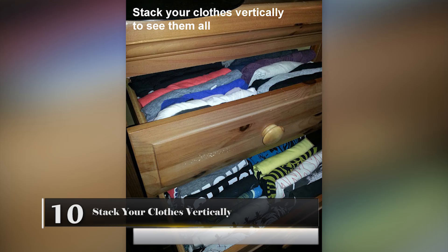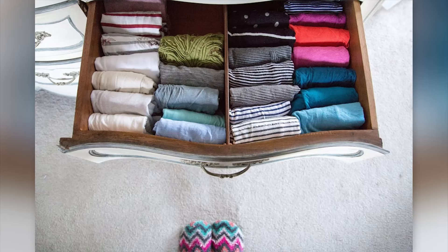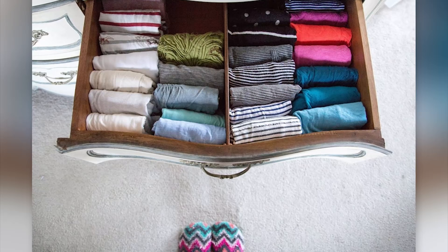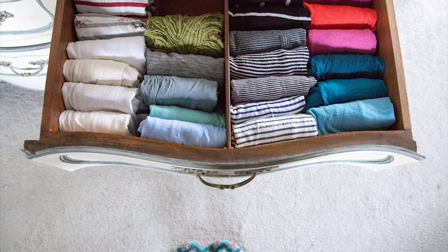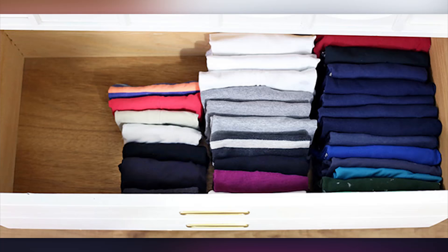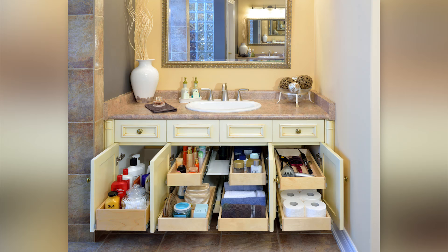Stack Your Clothes Vertically. When you fold your clothes and put them in your drawers in the traditional fashion, it can be difficult to keep your drawers neat for very long. As soon as you go looking for a shirt at the bottom of the drawer, things can get messy and unfolded. If you fold your clothes and put them in the drawer vertically, you'll be able to see everything right when you open the drawer. There's no longer a need to rifle through looking for that one perfect shirt.